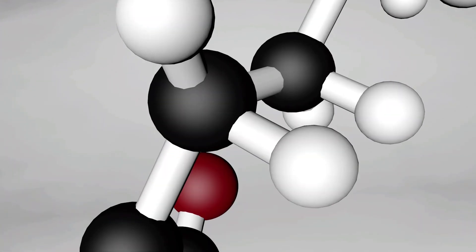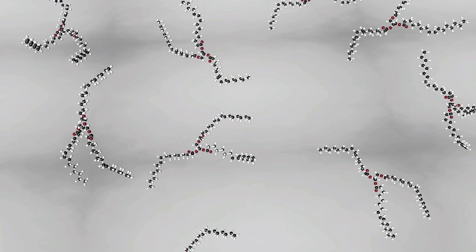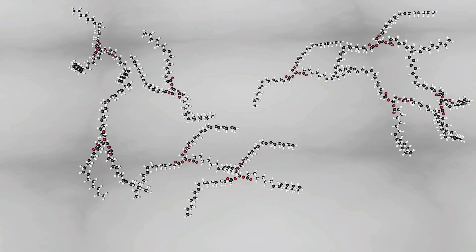Oxidation is a process in which molecules lose electrons. This loss of electrons causes the oil molecules to bond together, which in turn causes your oil to become thicker, darker, and harder to heat.